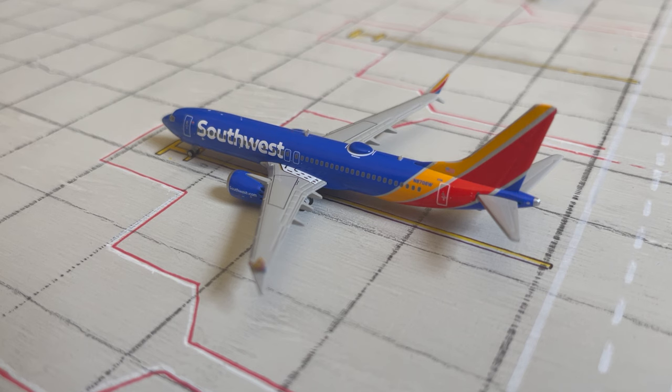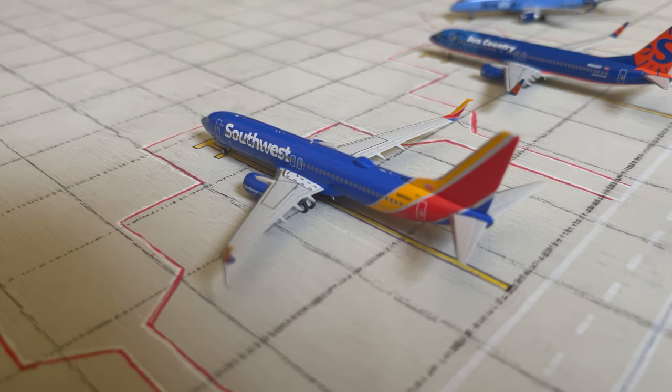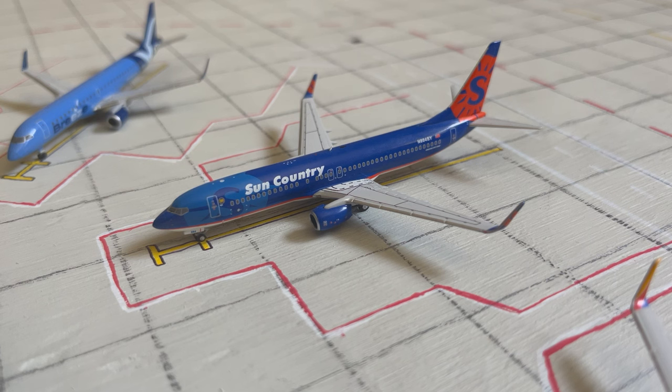Moving over to Airside C, we have a Southwest 737 MAX 8. This aircraft will be heading out to Buffalo in New York. And then next up is a 737-800, heading out to Providence in Rhode Island. Making its debut in a Tampa update is a Sun Country 737-800, which will be servicing Myrtle Beach in South Carolina today.